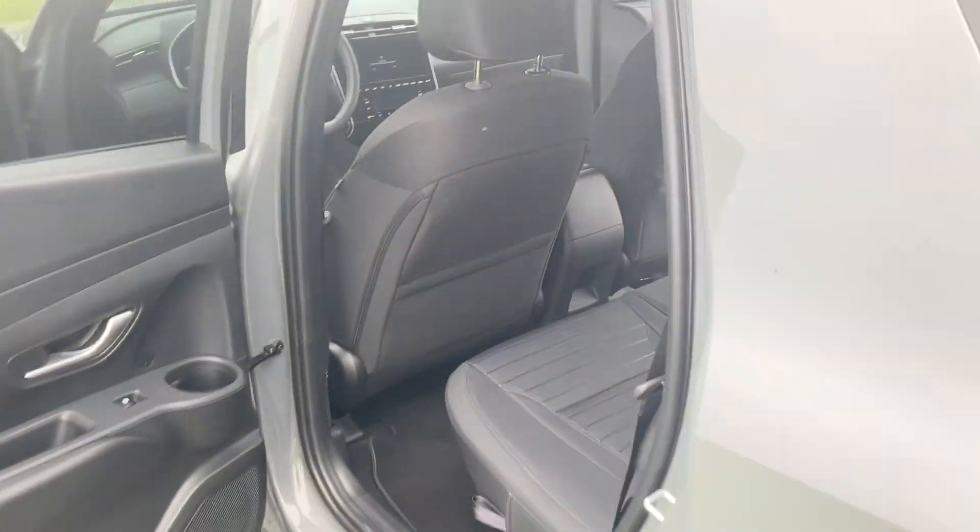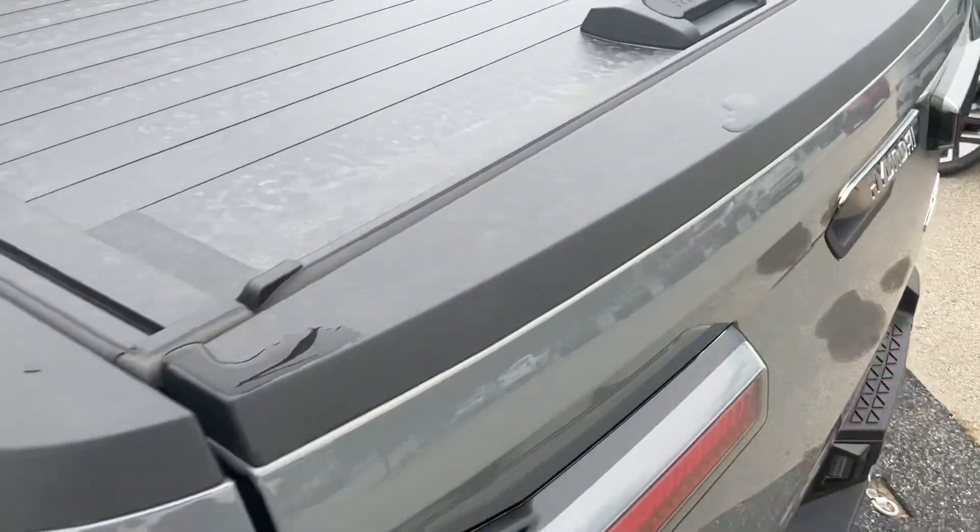As you move over here to the back, there's loads of room here in the back for whoever is traveling with you.